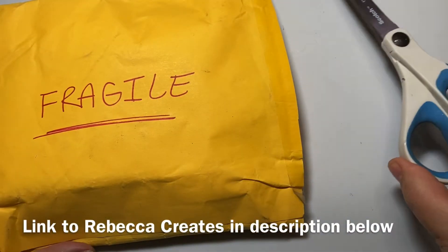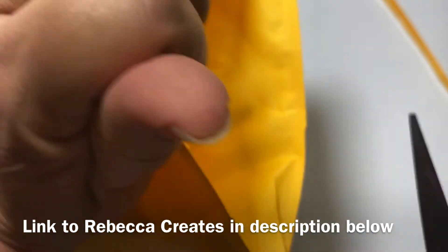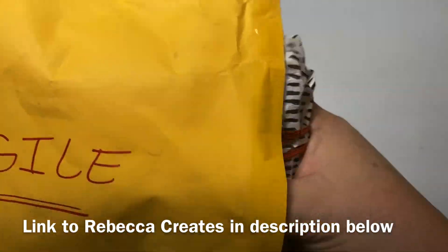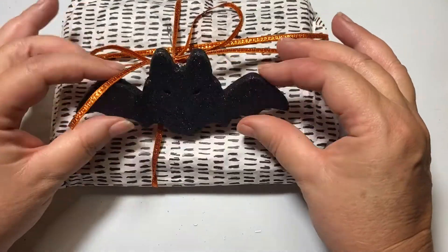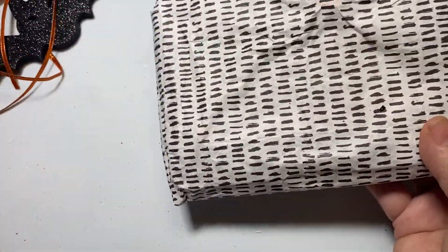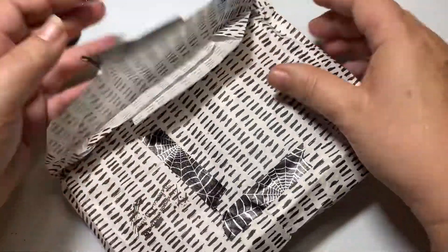I just cut off the end of this envelope. Let's see what she sent in here — I have to cut another layer. Wow, you packaged this up so nicely. Let's cut through one more layer. Ooh, look at that bat! That is so cool. I love how glittery it is, and it's got this great copper ribbon on it. And it even has spiderweb washi tape. I'm thinking it might be Halloween themed.